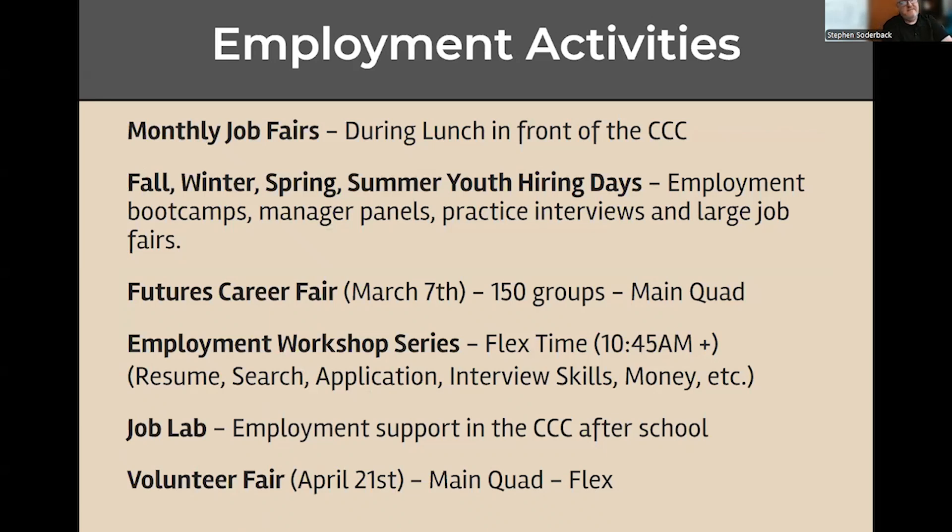The College and Career Center also leads employment activities here on campus. Typically I'll have a job fair starting in October, usually once a month. I'll also have special days called Youth Hiring Days, where we'll have employment boot camps, manager panels, practice interviews, and larger job fairs. Employers also come to the futures fair on March 7th. I also run employment workshops during the second half of flex time — probably more in second semester — where I can teach you how to do a resume, search for a job, apply for one, practice interview skills, and also money management.